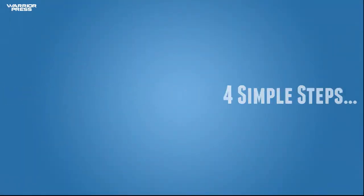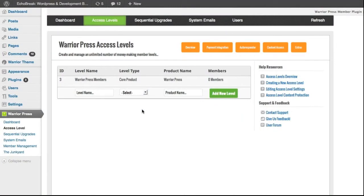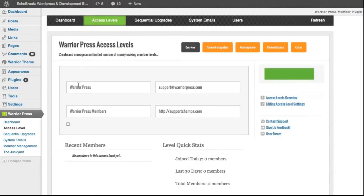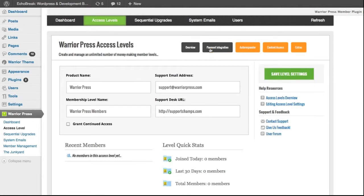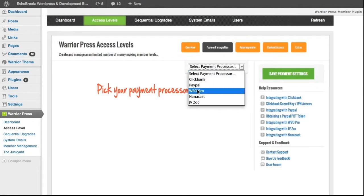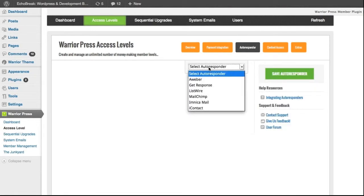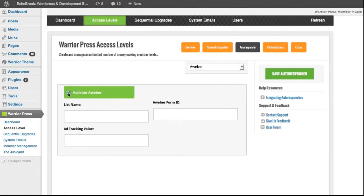Because all it takes is four simple steps to get started. Step one: WarriorPress allows you to create an unlimited number of product access levels. You can then edit the level and fill out any support details. Step two: choose your payment system of choice and copy and paste the quick integration links.